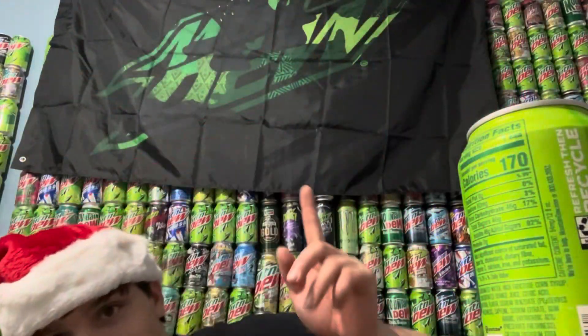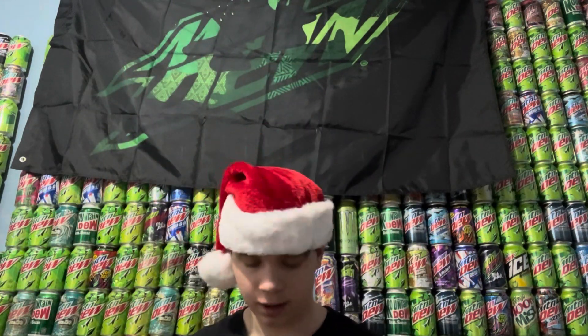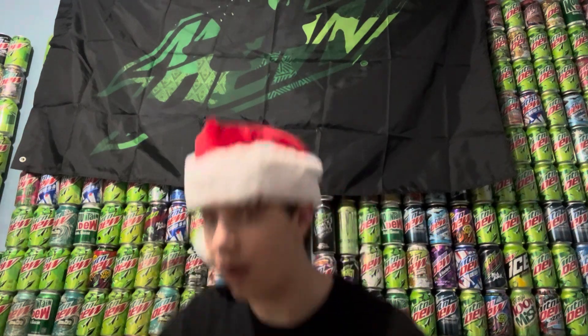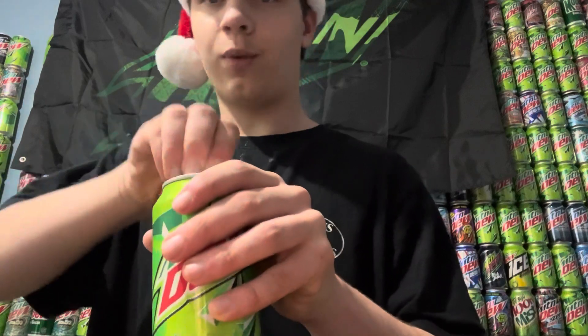Hello everybody, welcome back to Dew Reviews. Merry Christmas 2023! I'm going to be showing you all my gifts, but only the Mountain Dew ones that I got, because I don't want y'all seeing everything I got. I will be showing you all the Mountain Dew related ones, and I'm drinking a Dew right now.